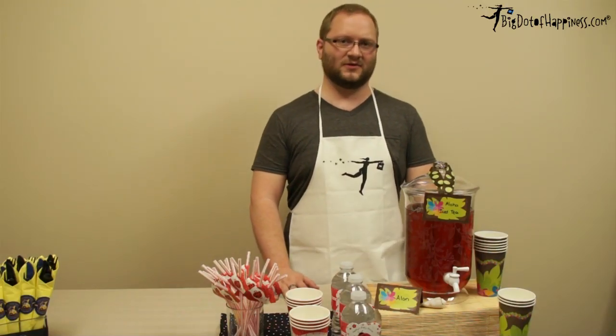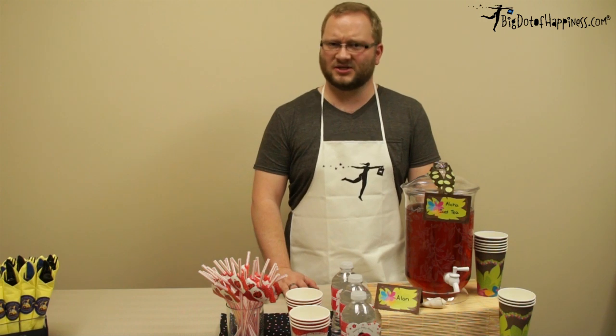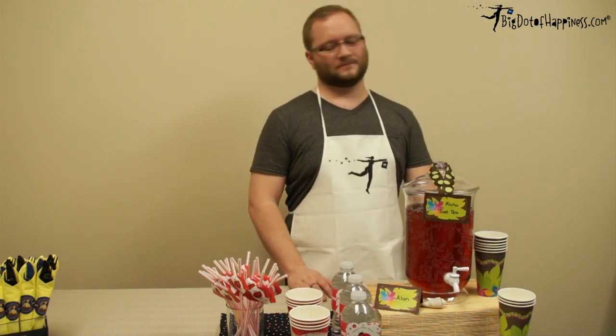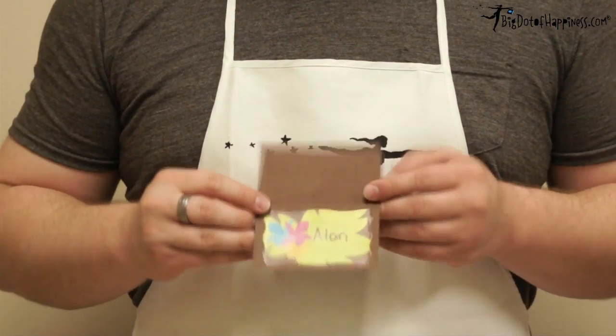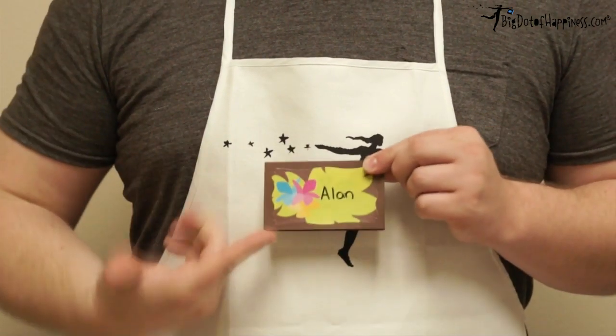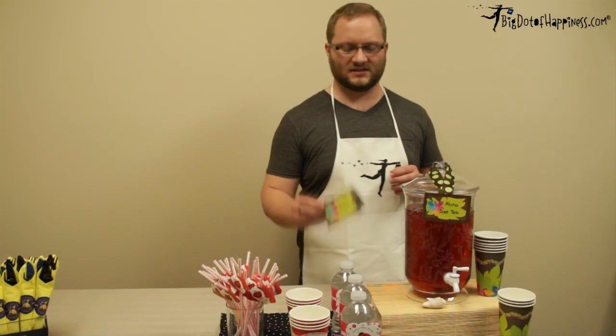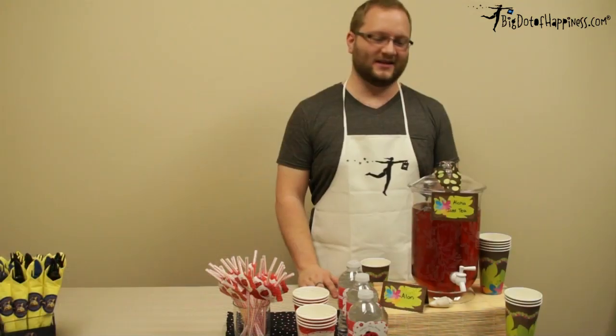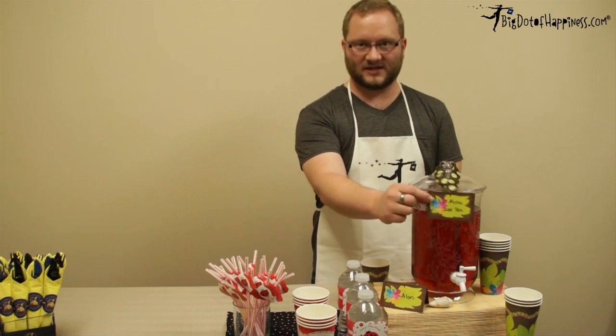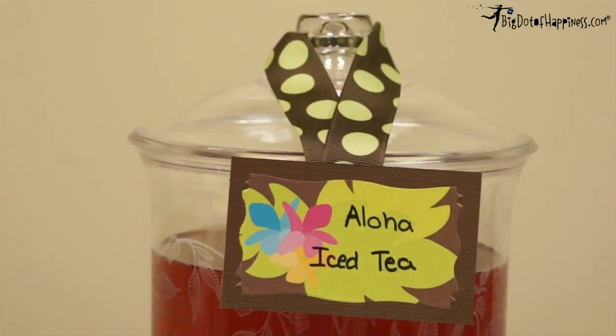Lastly, we've used our nametag labels in a few unique ways to add touches of personalization to your tablescape. For example, we've taken a piece of craft paper, folded it in half, and attached one of our nametag labels to the front so you can have a personalized place card for your guests. Over here we have our Aloha Iced Tea — we've taken a piece of craft paper, attached a nametag label to it, and tied it to the lid with a ribbon.